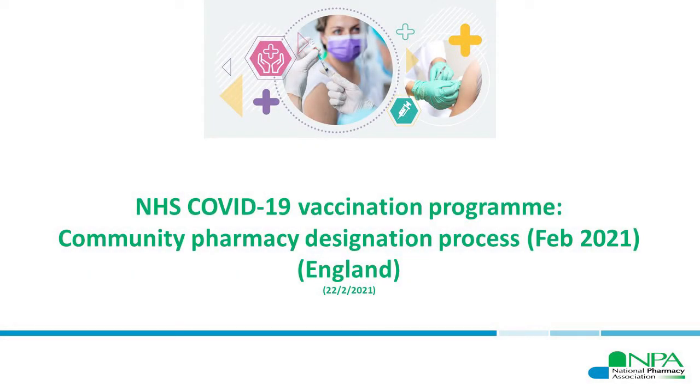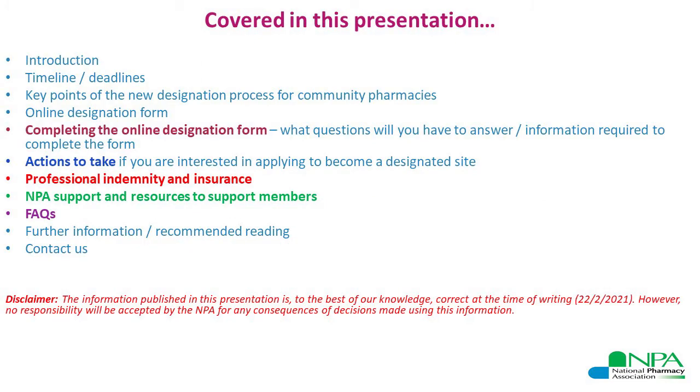Hello and welcome to the webinar on the Community Pharmacy Designation Process February 2021 for the COVID-19 Vaccination Program. In this presentation today we will be covering the background to the new designation process, including the key deadlines that you need to be aware of to ensure that you get your application in on time, should you choose to do so, as well as some questions being asked about professional indemnity and insurance and information regarding how to complete the form properly.